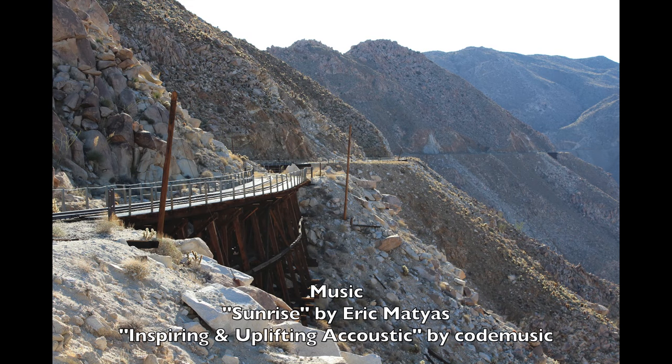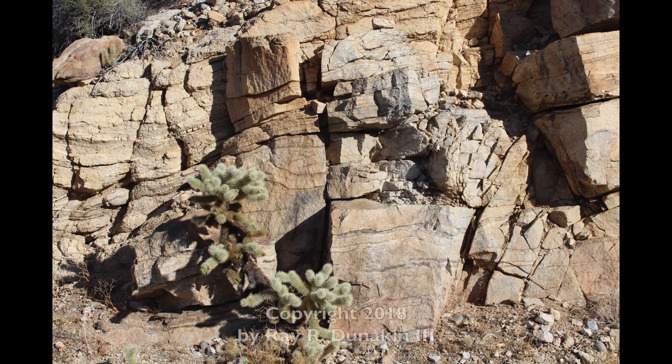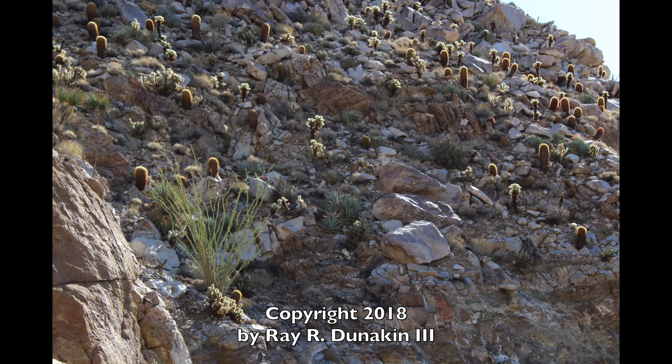Watch for more of this adventure in Part 2: Carrizo Gorge, The Seven Sisters Trestles.